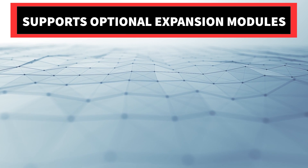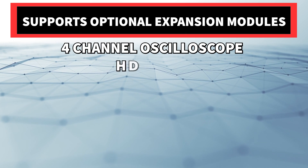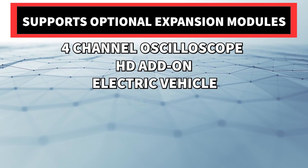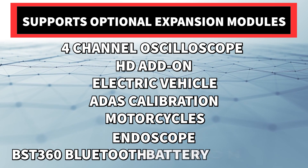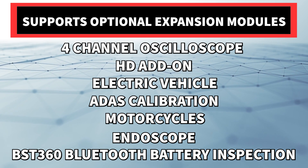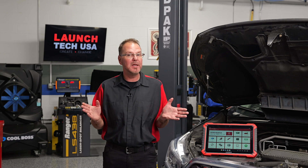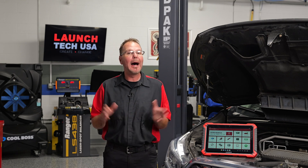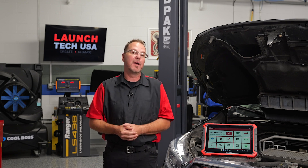It can also support optional expansion modules, including 4-channel oscilloscope, HD add-on, EV, ADAS calibration, motorcycles, endoscope, BST360 Bluetooth battery inspection, and with NASTF VSP credentials, the PROG3 IMMO programmer hardware and software is available.